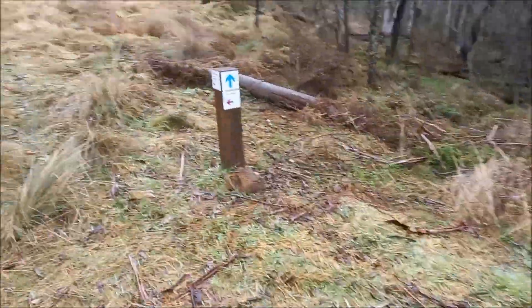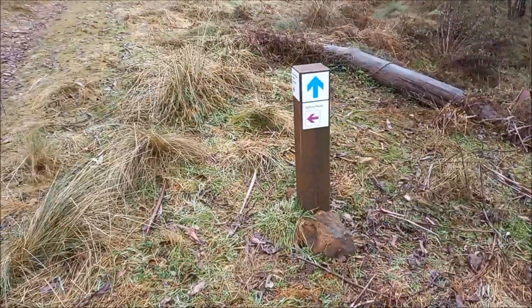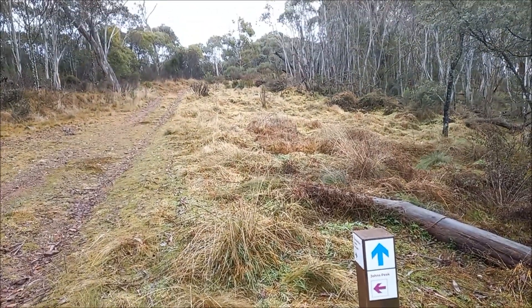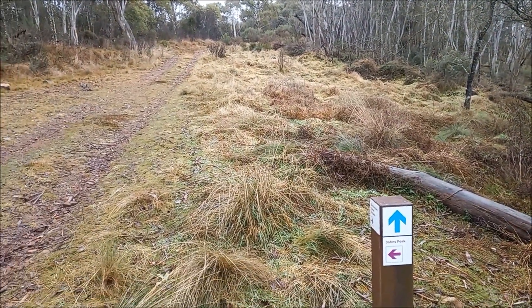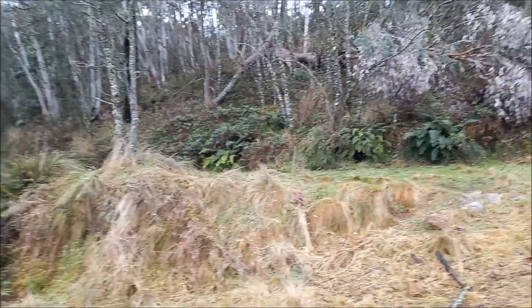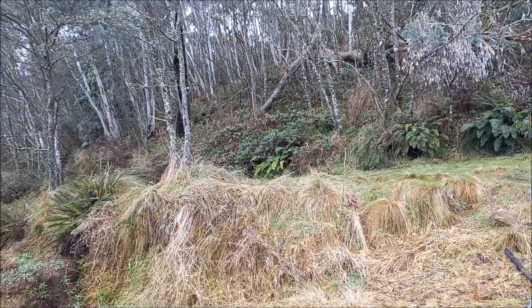It's good to have this signage to tell you you're headed in the right direction — blue arrow for the Camel's Hump. I'll see how I'm going for time; I could potentially add in John's Peak on this walk as well.